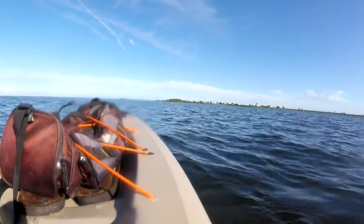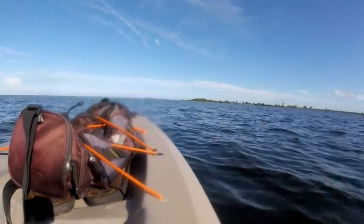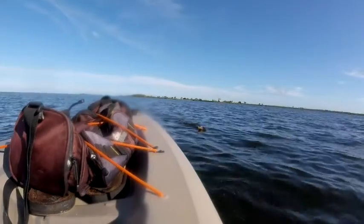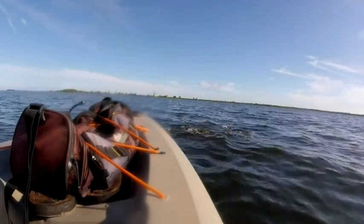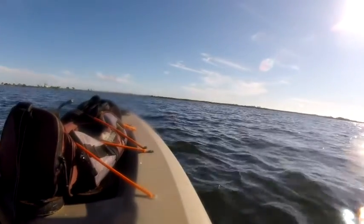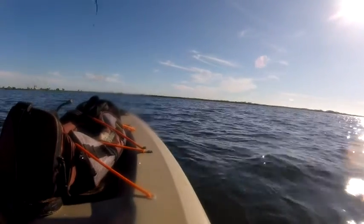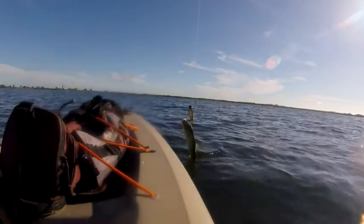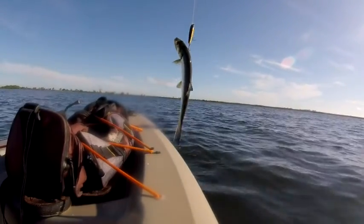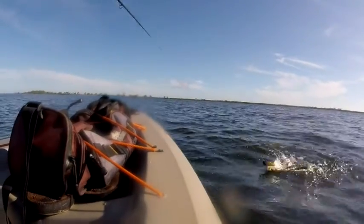I think I might have hit another ladyfish. Yep, another ladyfish. This one is going to be big enough to keep — no, not worth it. They are pretty, fun to catch. Probably jumping up in the air like that.